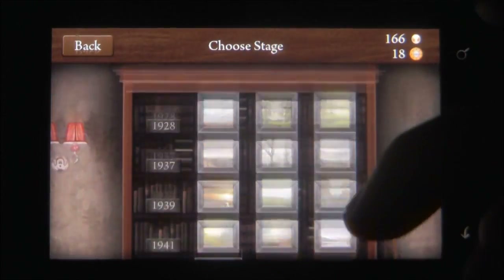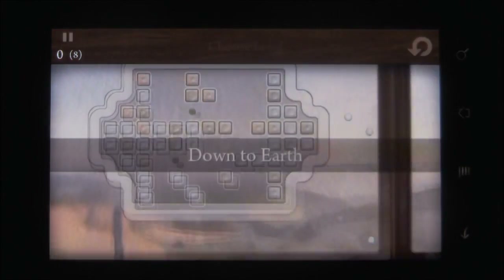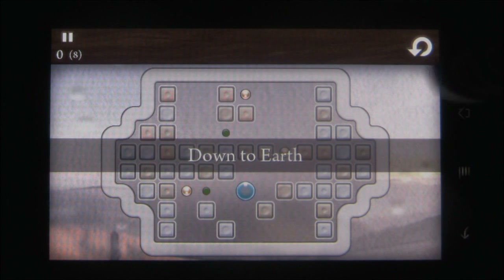You're supposed to be playing as a raindrop on a window, collecting pearls or some nonsense. Each level is represented by a specific year, and groups of levels are known as shelves.